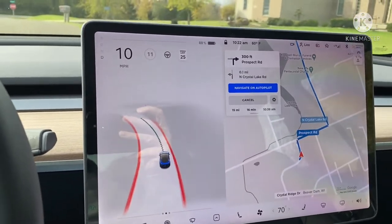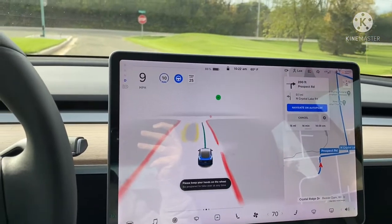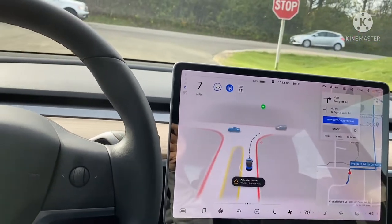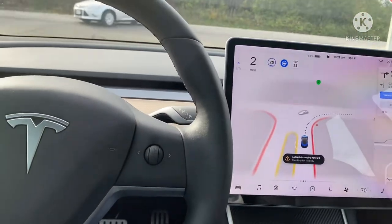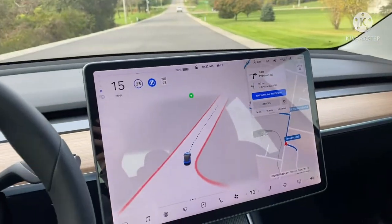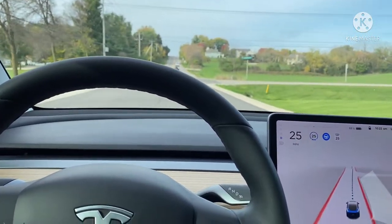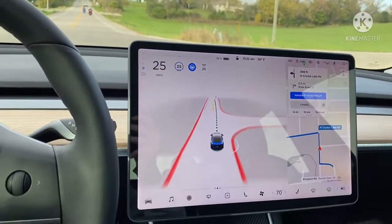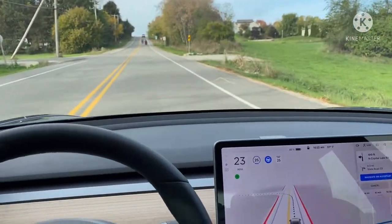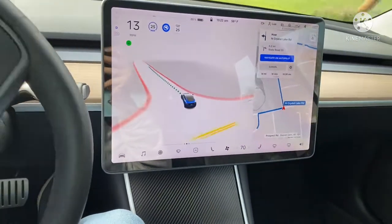First thing I notice: it already has auto-drive on and normally it doesn't, and there are no lines in the road. Going to engage it — it knows to stay clear. Navigation says turn right onto Prospect Road, and it's fully driving on its own — this is awesome. There are no lines in the road. 500 feet, turn left onto North Crystal Lake Road. Keeping hands on the steering wheel but it's taking the left all by itself. Kind of creepy but very impressed.